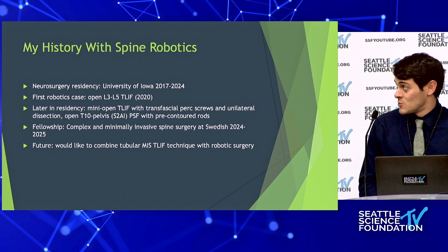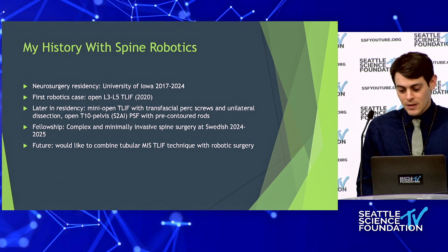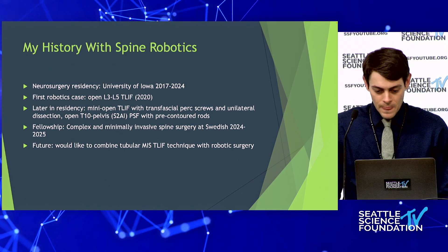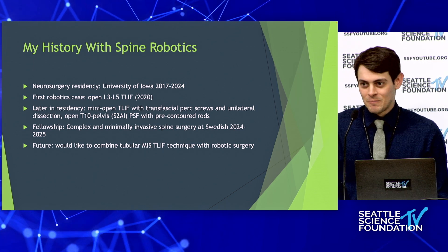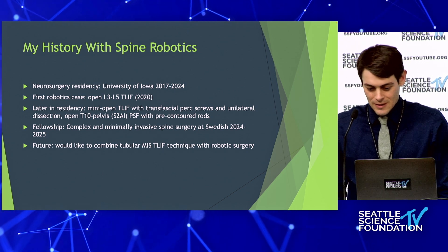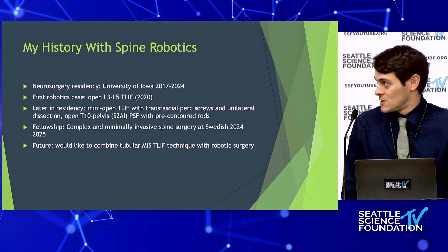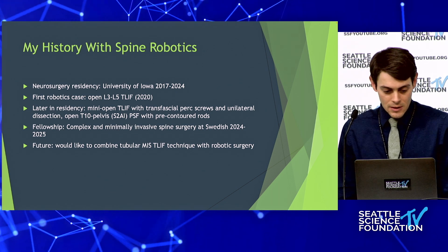I did neurosurgery residency at the University of Iowa from 2017 to 2024, and now spine fellowship here. I had a lot of more elderly attendings in spine at Iowa who didn't use any technology, so we learned everything with fluoro and freehand. Here at Swedish we have the proprietary robot we call the J-Bot or the Jenza Bot — a mix of technology users and non-technology users. I approach new technologies with a 'prove to me that it works' attitude. My first robotics case was in 2020, an L3 to L5 open TLIF.